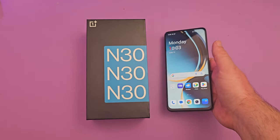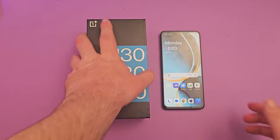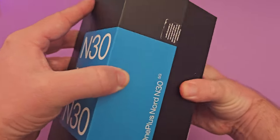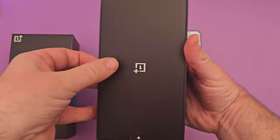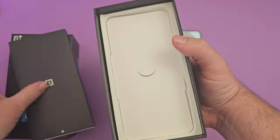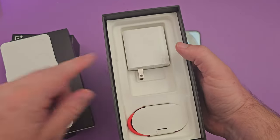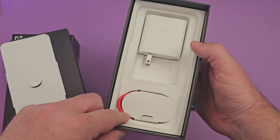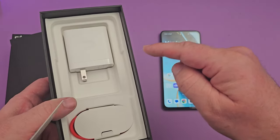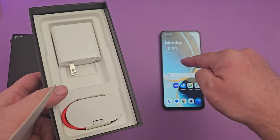We're going to talk about the specs, but before we jump into that, let me show you what's inside the box. Obviously you get the phone, but you also get a really fast charger for a budget phone — it charges up to 50 watts. You can see it's a big boy, with a USB-C charging cable.